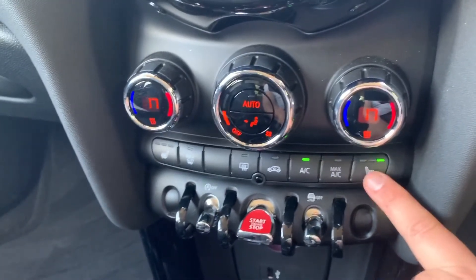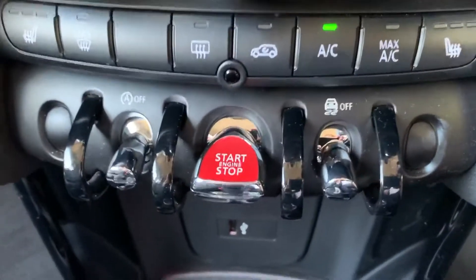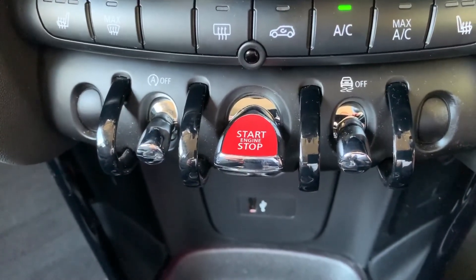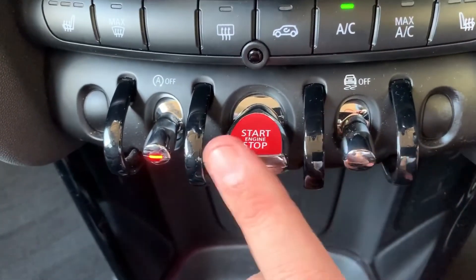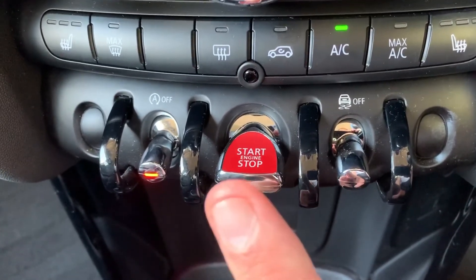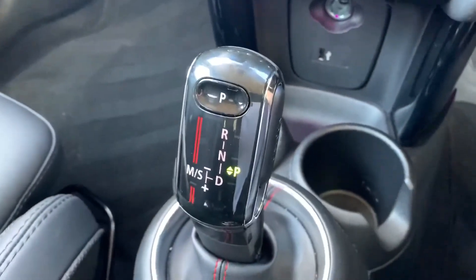On those colder days we have heated driver and passenger seats. Starting from the left of these buttons: this one turns off the stop-start system — the car is designed to cut out when stationary in traffic to save fuel, and that button disables it. The next one turns off traction control. In the middle you can start and stop the engine — you just need to make sure the key is somewhere in the car with you.